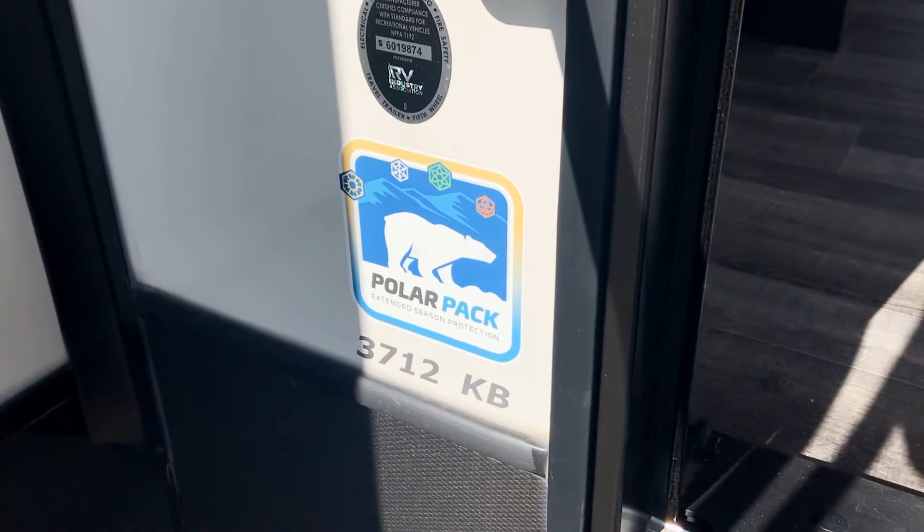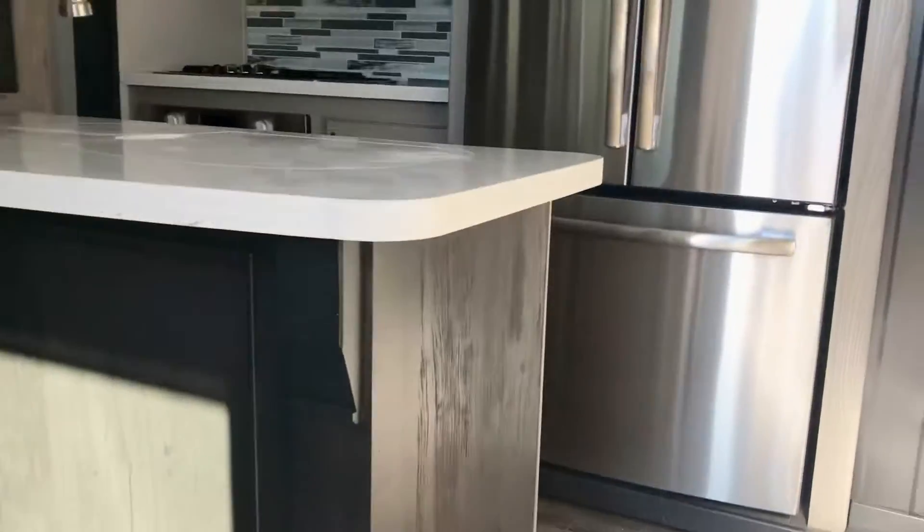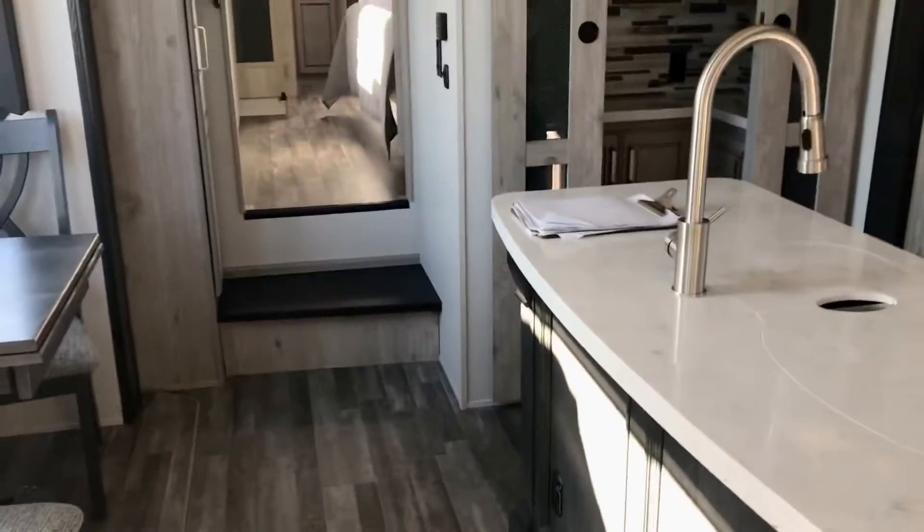Alright, there it is folks — 3712 KB. This is an Alpine travel trailer, weighs about 14,200 pounds. KB stands for King Bath, so let's go on back to the bathroom.